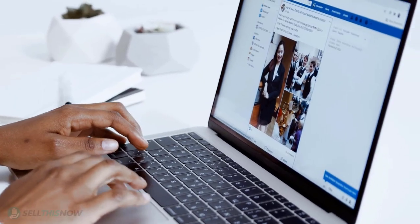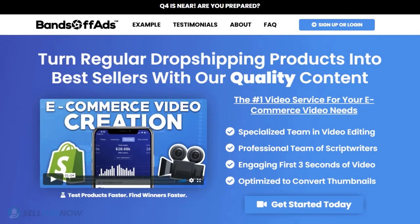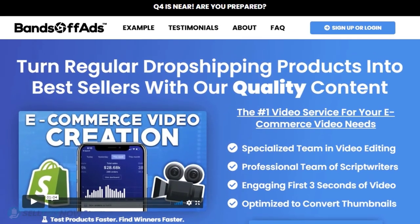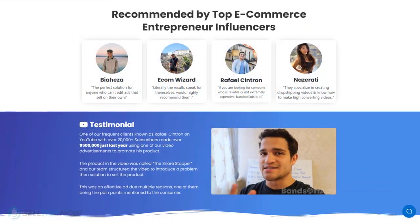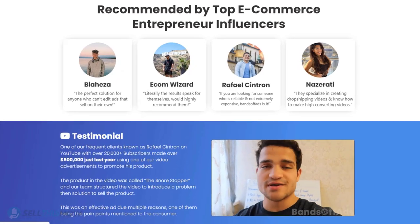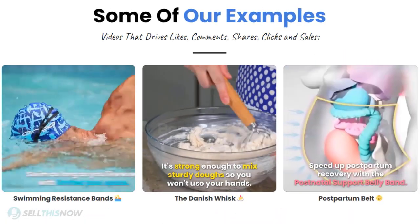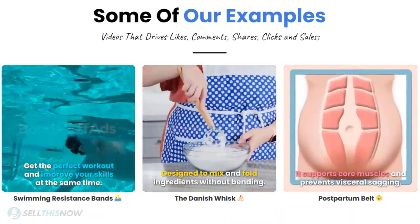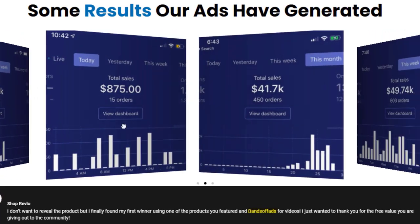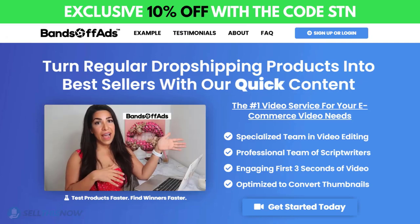Did you know that the most important part of a successful campaign is your video ad? Bantoff Ads is your go-to place for high-quality, fast, and efficient video ads for your dropshipping products. They're recommended by many top e-commerce entrepreneurs. From the video script to the eye-catching thumbnail, Bantoff Ads will create everything for you at an affordable price. Click the link in the description to get 10% off right now.